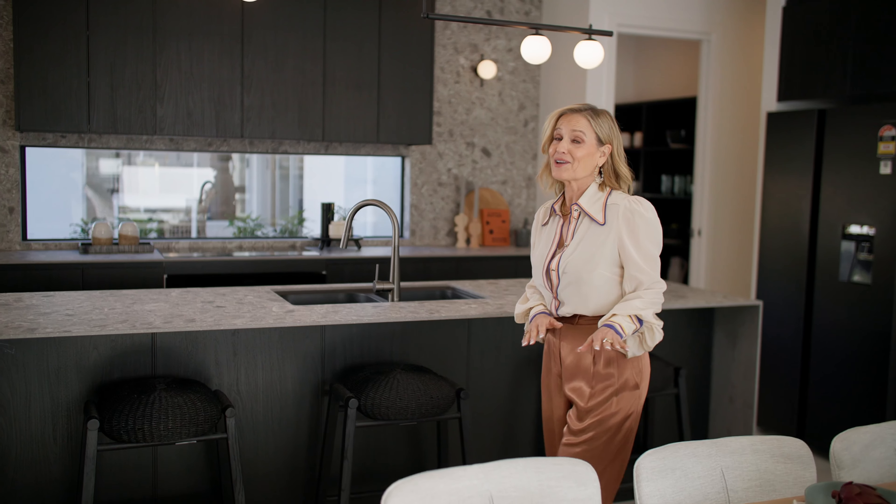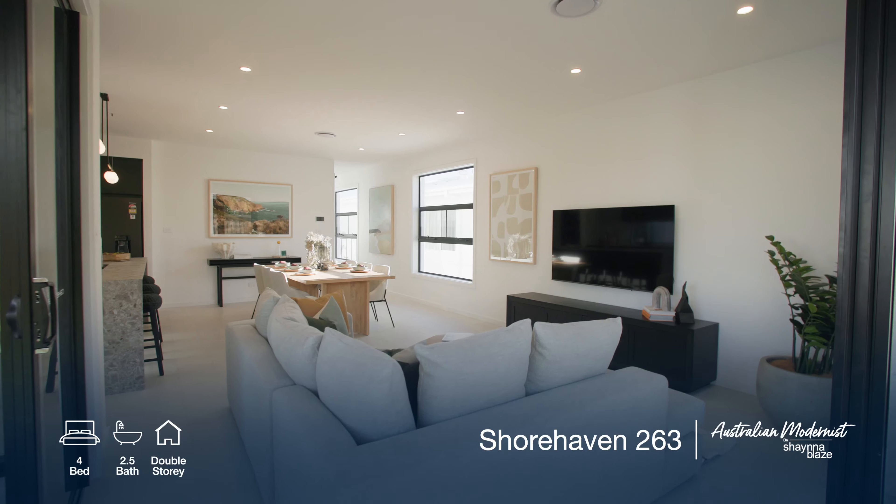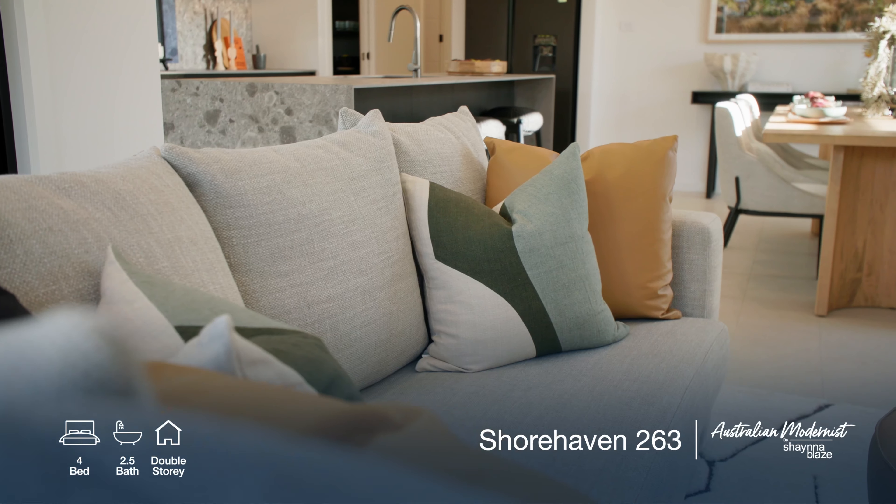Be inspired by a roomy entertainment precinct and the glorious Hamptons style timber handrail connecting the lower and upper levels. The Bellevue 321 feels like a luxurious holiday home from the moment you arrive.